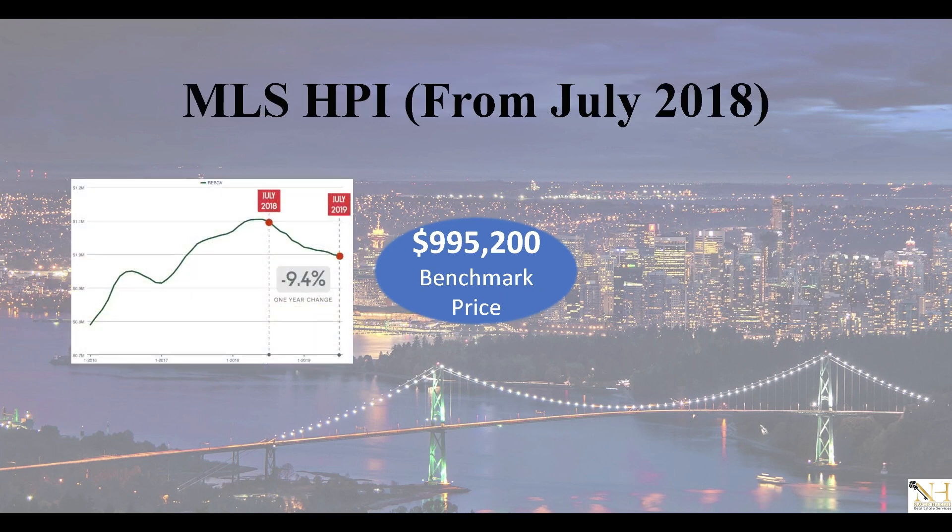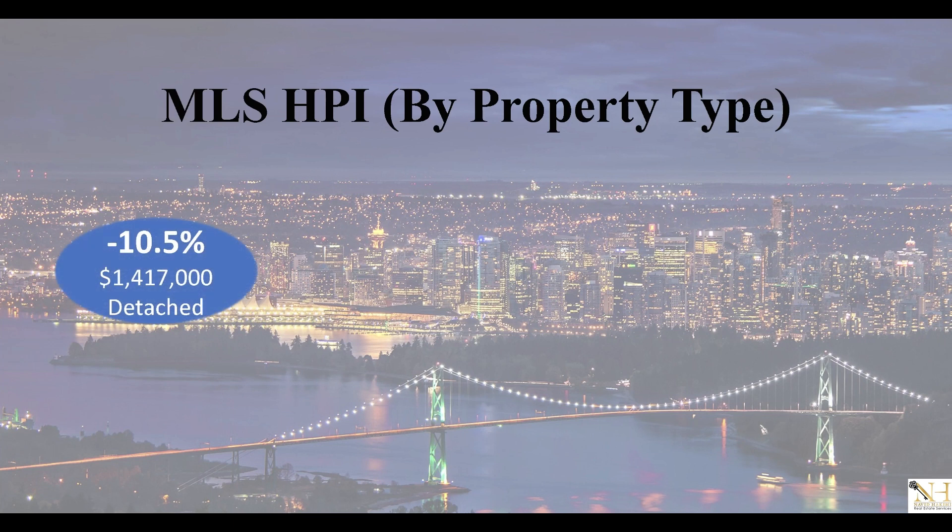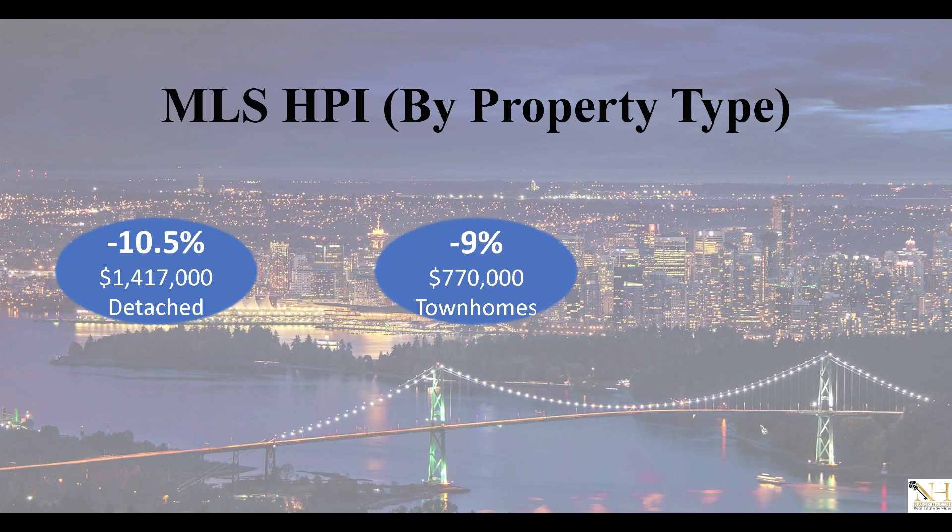Last but not least, the home price index, which indicates the average property prices across Greater Vancouver, we're currently sitting at just under a million dollars average. On a yearly basis, based on the three property types, detached homes reduced by just over 10%, townhouses reduced by 9%, and condominiums reduced by just under 9%.